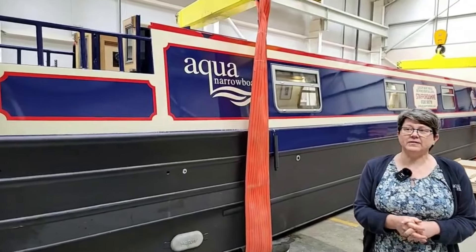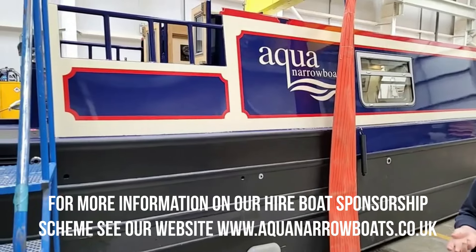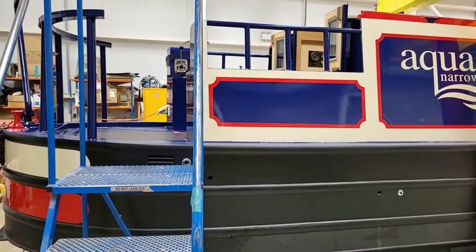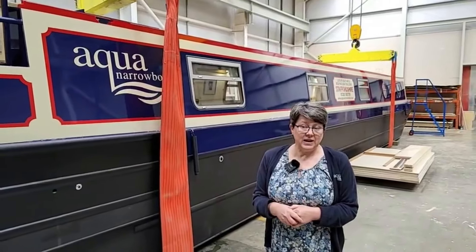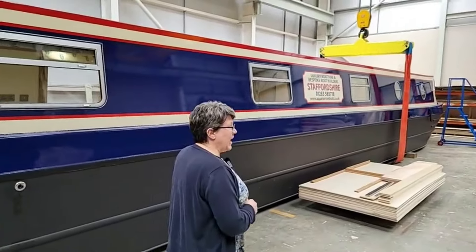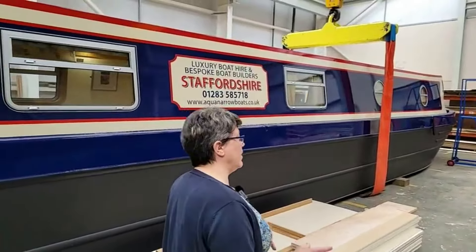All our hire boats are sponsored, which means that somebody has bought the boat and they've chosen the design. There are four designs to choose from and we build that design, but they get to choose the interiors. They'll come into our studio and choose the Roman blind fabric and the dinette seating fabric, so that's their personal touch on the hire boat. They own it but it goes into our hire fleet and they also get up to four weeks hire themselves in the season. The rest of the time it's hired out, and the owner gets a return - in the first two years it's 38% and thereafter for the last three years it's 32%, just because we have a much higher maintenance cost.